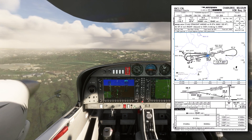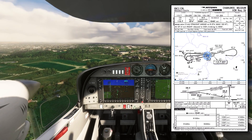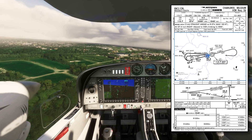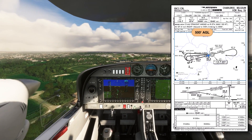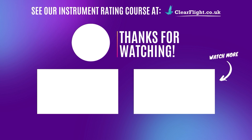That's the end of this VOR approach, and I hope you found this video useful on your journey to becoming an instrument-rated pilot. If you did, please like this video and subscribe to our channel. For everything you need to pass your EASA or UK instrument rating and commercial pilot licence tests, check out our online course at clearflight.co.uk.